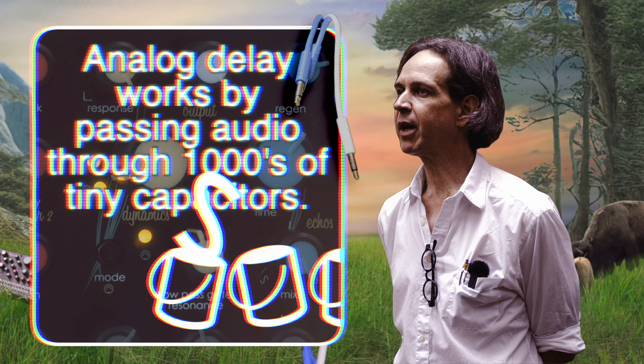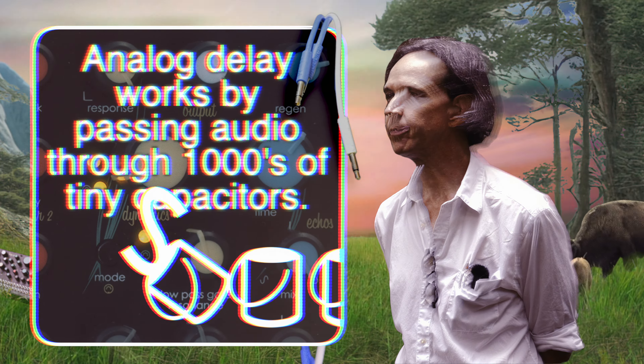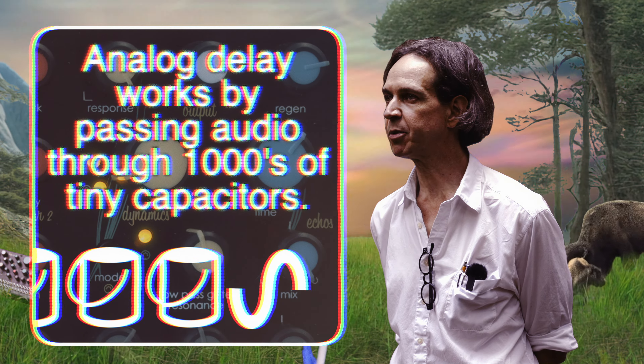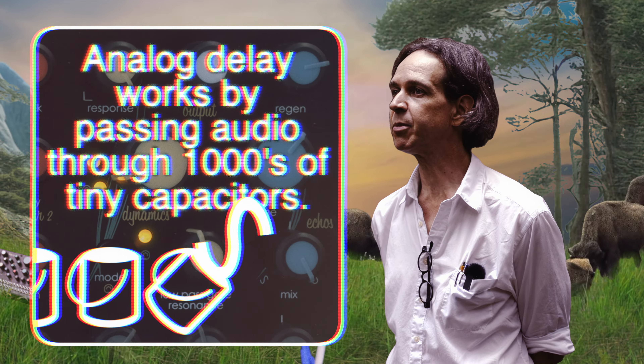Echoes is a beautifully dark analog delay tuned to enhance the source material by repeating it over and over. Echoes utilizes a pair of Bucket Brigade delay chips to produce a classic voltage-controllable analog delay effect. It helps to place the sounds of Tyga in a simulated environment.